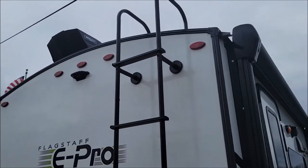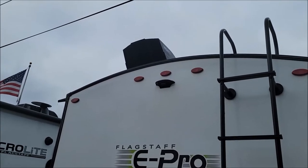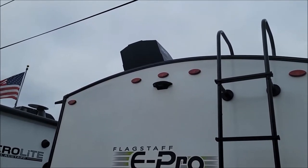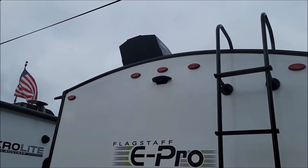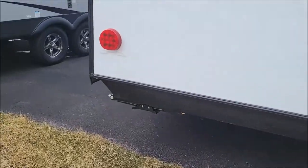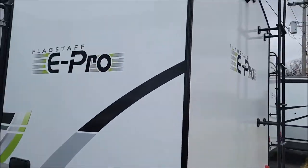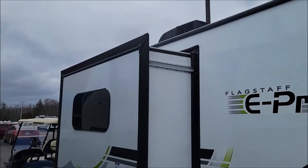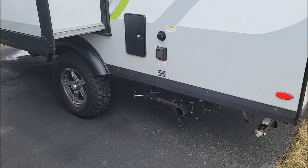Solid step. There is your ladder. Max Air fan cover for the bathroom, so you can leave that open in all types of weather and it will not leak into your RV. No bumpers on this model. And this one has a little slide-out using the Schwintec slide system — very reliable system.